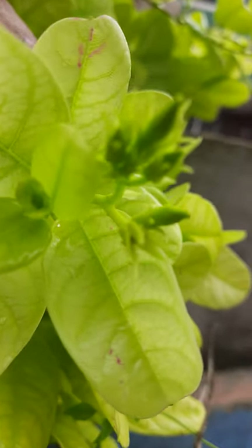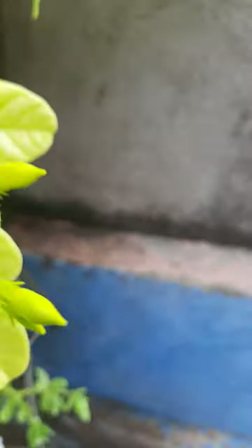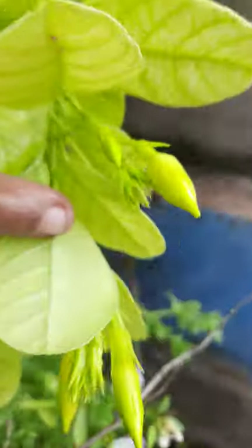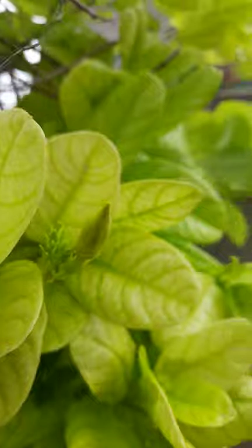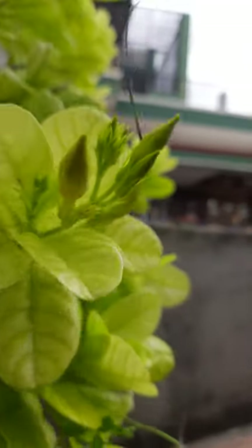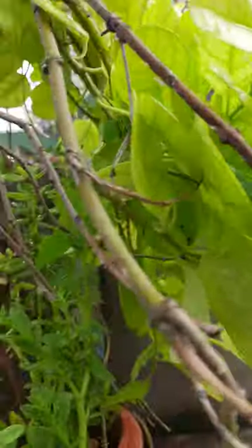Some birds are there. These are yellow flowers — see here, yellow flowers. These are very beautiful, see here.